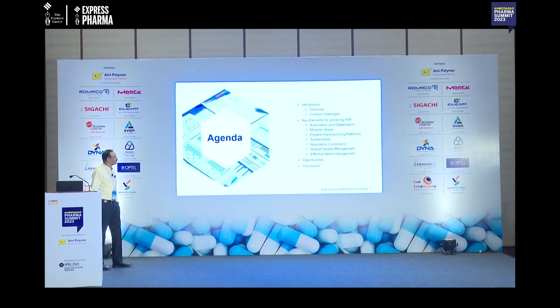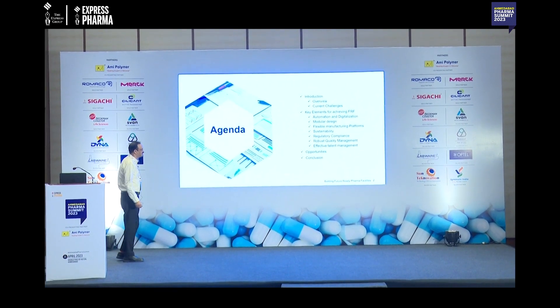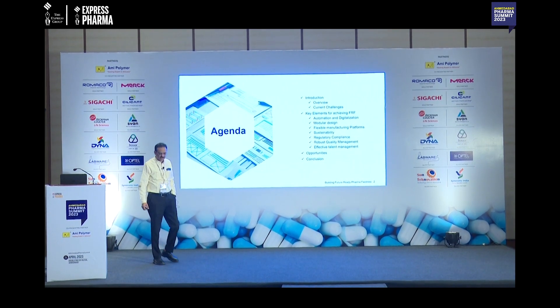The key elements will include automation, modular design, flexible manufacturing, sustainability, regulatory compliance, quality management, and talent management. Finally, we will conclude.